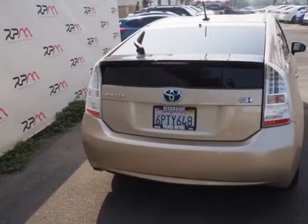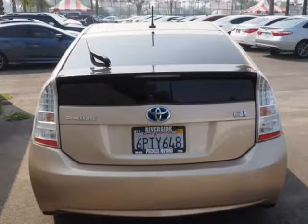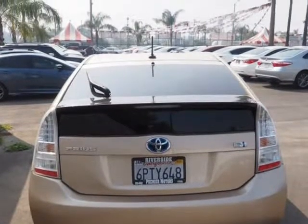Alloy Wheels, Electronic Stability Control, Heated Door Mirrors, Illuminated Entry, Low Tire Pressure Warning, Remote Keyless Entry, Traction Control. Recent Arrival.